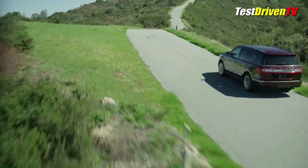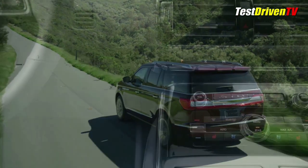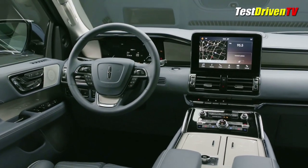For those who tow, the Navigator also gets the handy trailer backup assist system first seen on the Ford F-150, that allows you to steer with a dash-mounted knob. And while the specs haven't been given yet, it should have class-leading towing capability.